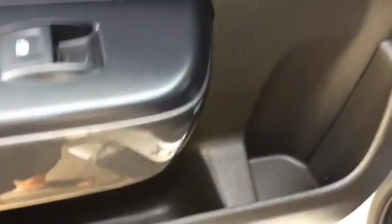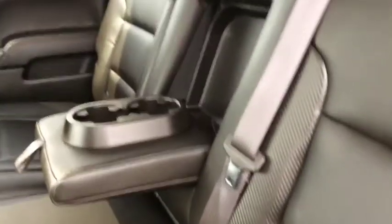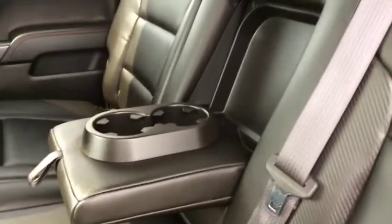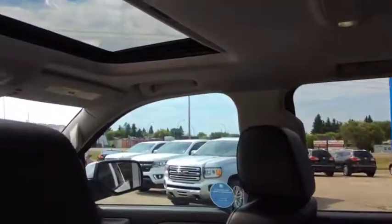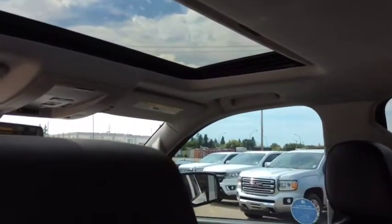In the back there's additional storage with cup holders in the door. There's a full bench seat with a center pull-down beverage holder and armrest, a power rear slider, and a power tilt sliding sunroof.